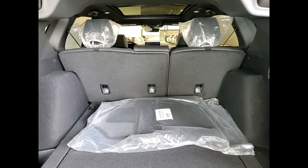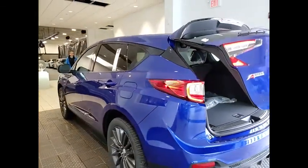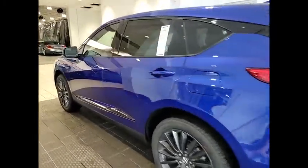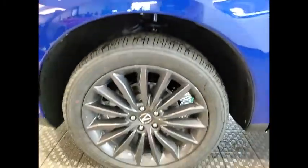Tire pressure monitor, turbocharged, panoramic roof, blind spot monitor, heated mirrors, electronic stability control, all-wheel drive, alloy wheels, rear spoiler. Come see the car for yourself.